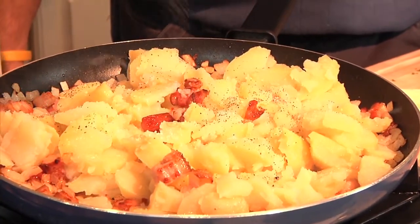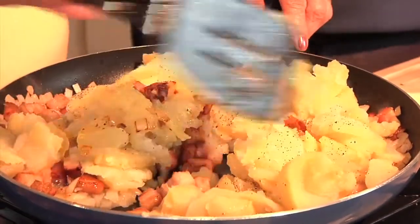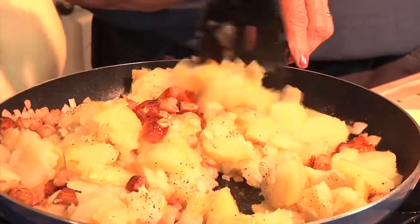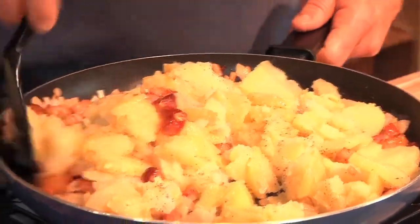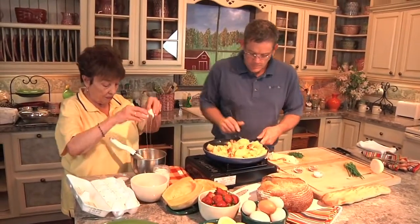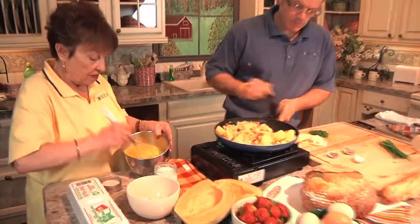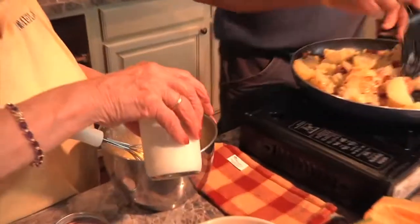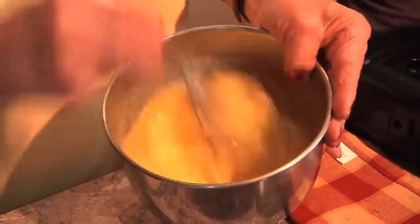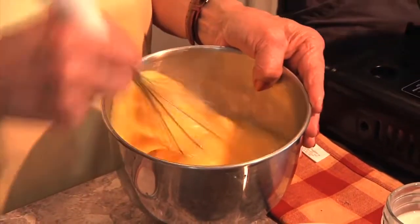Now we've got to put this nice and warm. It takes about five more minutes and then we can go and throw the eggs over. We're just going to let them fall in here, find the cover and let it set up. This ensures that those eggs cook. I think that's going to feed probably ten people.